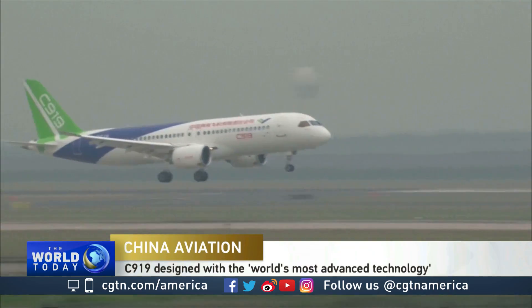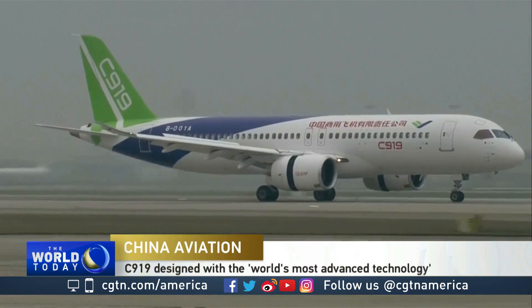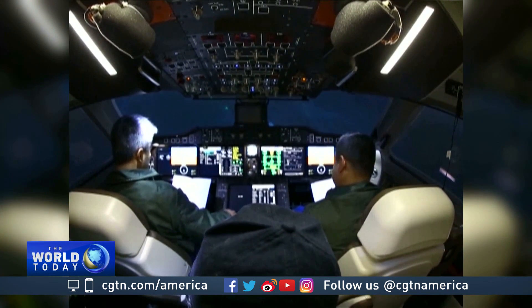The new Chinese C919 passenger jet is a high-performance plane, ready to compete with the industry standard Airbus A320 and Boeing 737. We want a plane that is easy to handle — it's just like a car. We want a plane with good performance. I think the C919 is very close to aircraft of similar types.